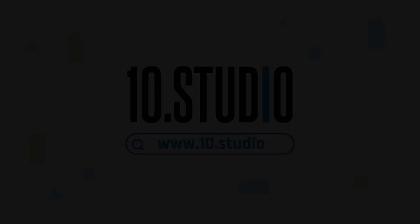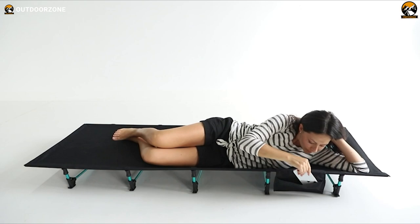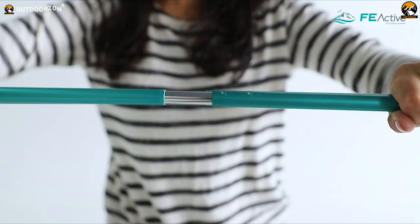For outdoor enthusiasts looking to upgrade their camping gear, the FE Active Folding Camping Cot is an excellent choice that provides superior comfort and convenience. Constructed from durable 420D Oxford polyester over a sturdy aluminum frame, this cot can reliably support up to 250 pounds while resisting wear and tear from the elements.